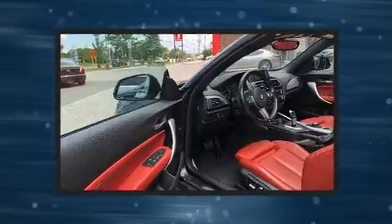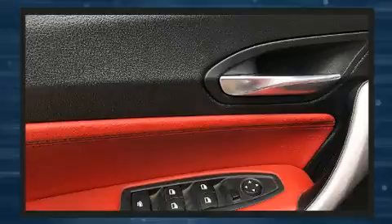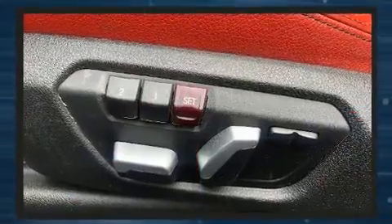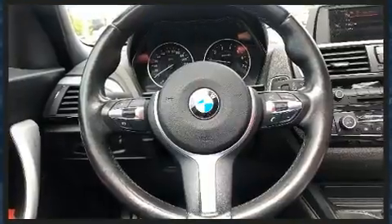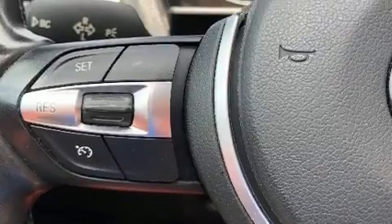BMW ensures the safety and security of its passengers with equipment such as knee airbags, front side impact airbags, brake assist, a security system, an emergency communication system, and four-wheel disc brakes with AVS. You'll never lose visibility with rain-sensing wipers which activate automatically when the drops start to fall.